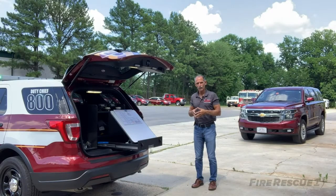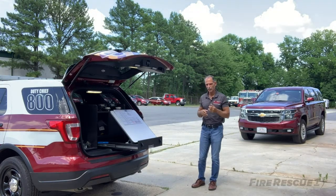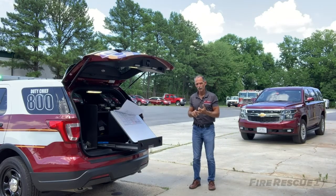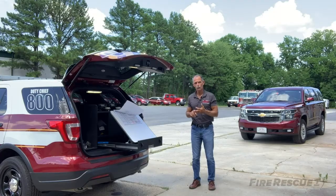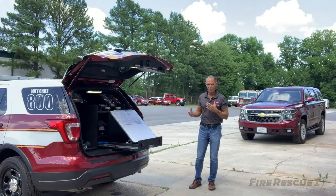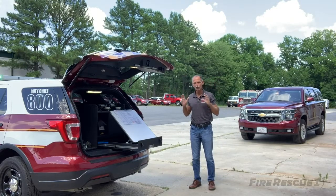O is for observe. Part of being an effective incident commander is not just watching the fire, but observing everything going on — whether it's listening for those telltale signs: a mayday on the radio, somebody screaming, the sounds of a structural collapse or imminent structural collapse, a PASS device activating, or screeching brakes coming from a different direction if you're out on the highway. There are any number of things that the incident commander needs to be observing.